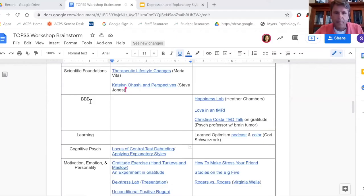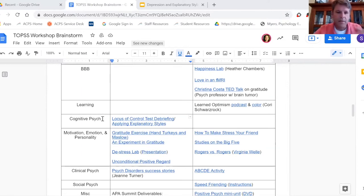Back to positive psychology in our curriculum — we don't have anything here other than kind of exploring on your own with biological basis and learning. But in cognitive psychology, there are two things I'd like to share with you.